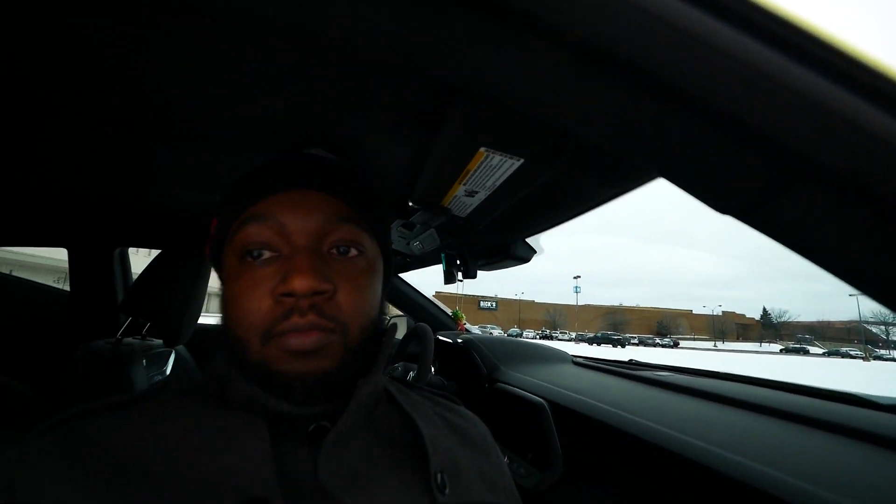The 1LE package is the track handling package on the car. It adds 20-inch wheels — which I don't have on right now since I'm on winter tires — magnetic ride control, dual mode exhaust, and a few other features. I'm going to grab the window sticker and go through that and talk about how much I pay for this car. Honestly, I haven't looked at it since I bought the car — I just threw it in the glove box and drove home on that dark and snowy night.